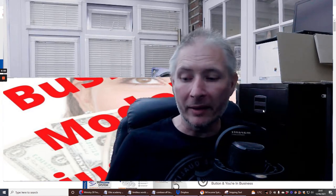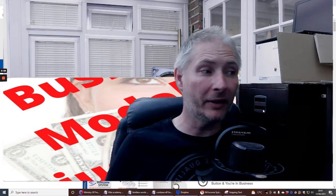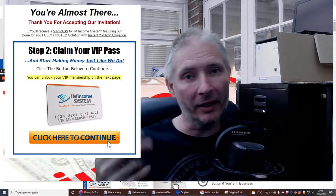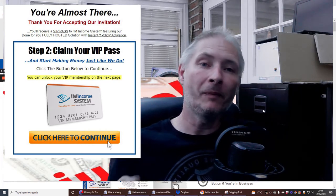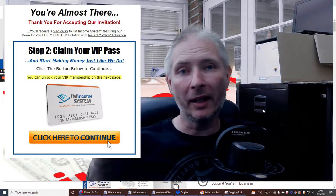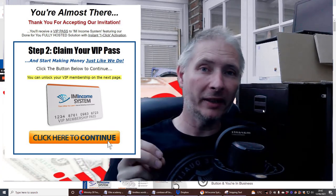My name is Darren Brown and welcome to my review. Today I'm going to be reviewing the IM Income, which goes live on the 12th of June EST time. This is a very brilliant, easy-to-use one-click system. All you need to do is put your affiliate link into a box, click the button, and you're good to go.